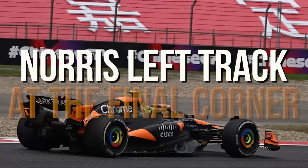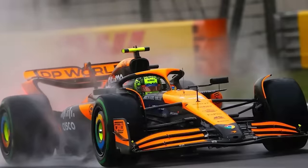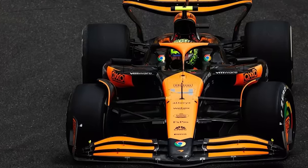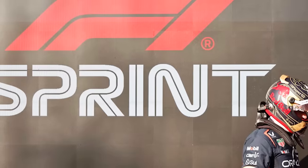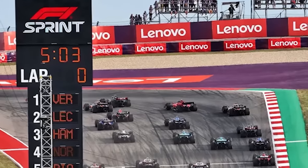His time was preliminarily deleted as he left the track at the final corner on the way into his fastest lap. But considering the conditions, and the fact he went through the gravel trap, the stewards rightly decided that he gained no advantage from the mistake and reinstated it. The sprint race starts at 4am UK time, but for that grid, I could be tempted to cut my beauty sleep short.